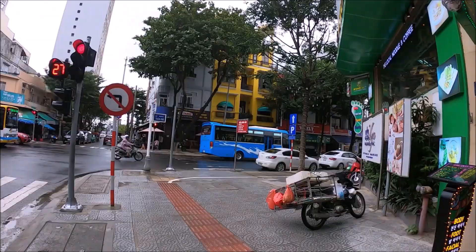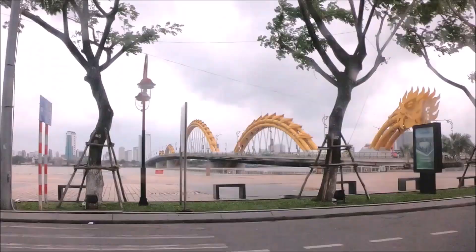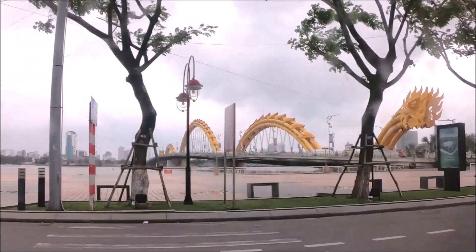The three main districts of Da Nang are Thanh Khi, Hai Chao, and Son Tra. Thanh Khi is the transportation hub — you can find the main bus station, the train station, and it's close to the airport.